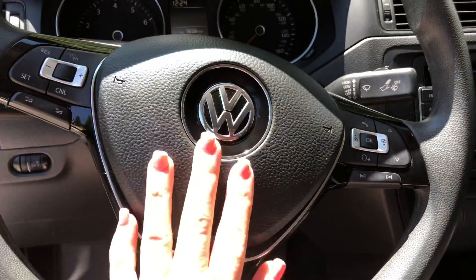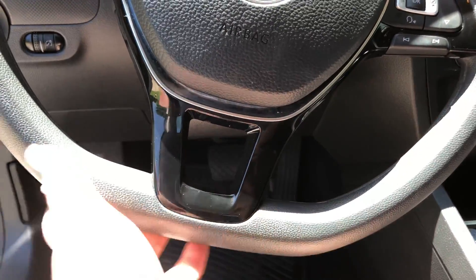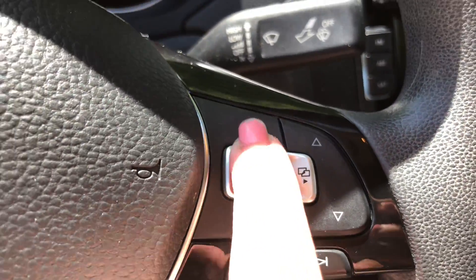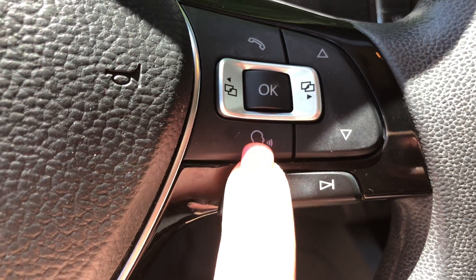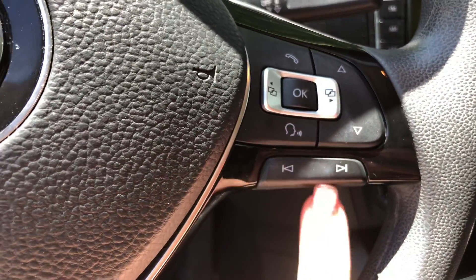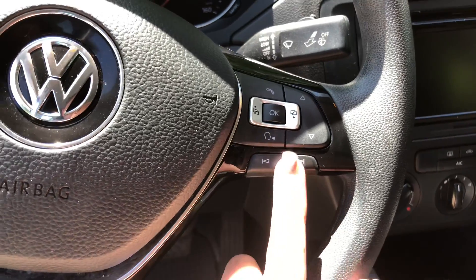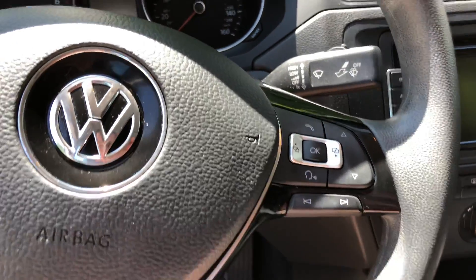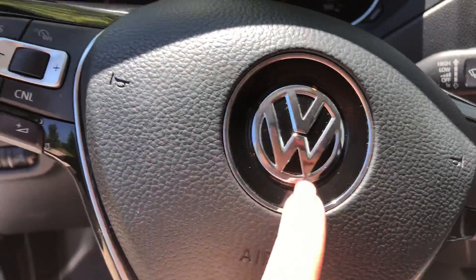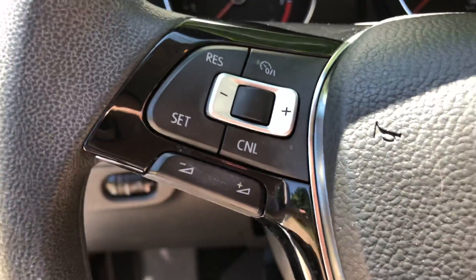This is my steering wheel. I really like the flat bottom that it has — it makes it way more sporty. Over here you just have your answer a call button and I think this is to end a call. I'm not sure what these other buttons do, but I know this is to change songs if I'm listening to music. You've got your Volkswagen logo, and over here you have your cruise control — I don't mess with that — and then this is the volume control.